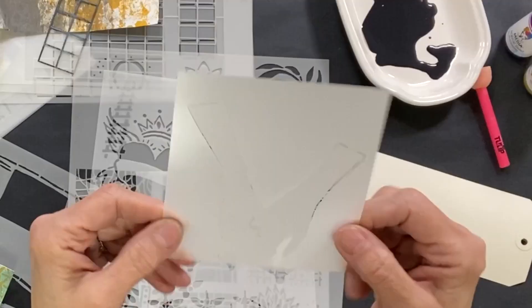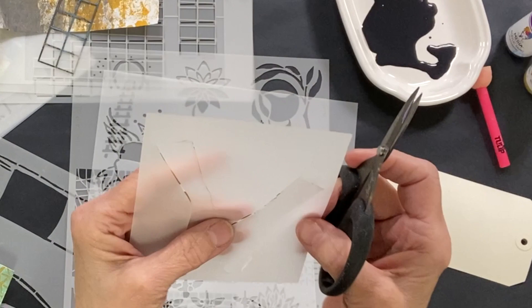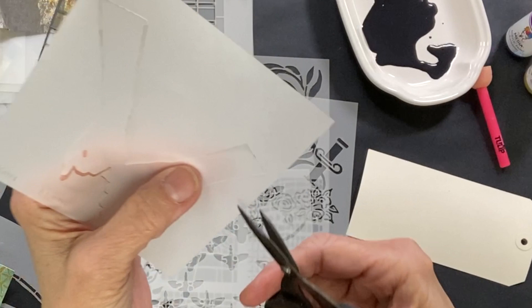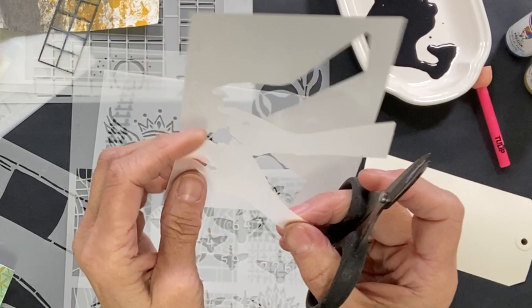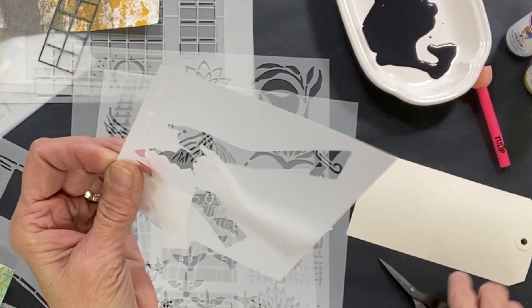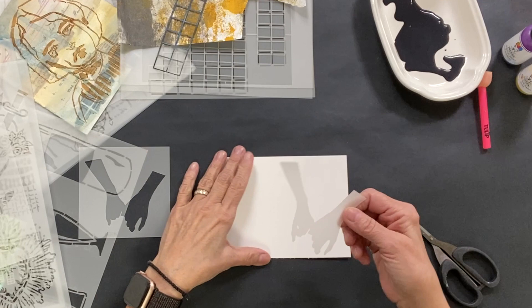Kat Kerr also did this design, which we call a stencil and mask combo. We have a number of these on our website, and I want to give you a quick how-to. There are little tabs that hold the mask in, so you would get tiny scissors and snip those little tabs. This is also a Kat Kerr design that I think is too sweet for words. I want to show you the capability of having a mask and a stencil with this coordinating design. So now you have the mask and the stencil.